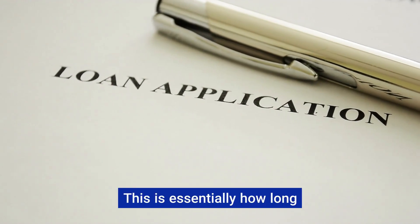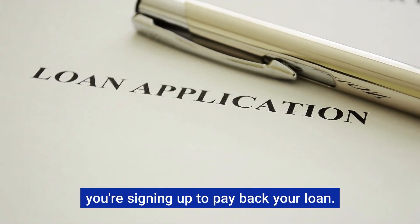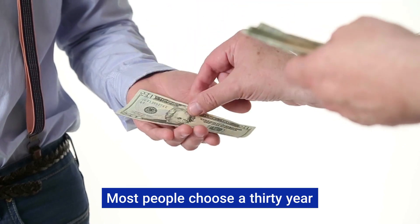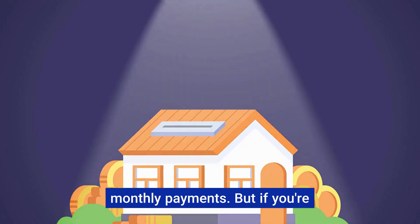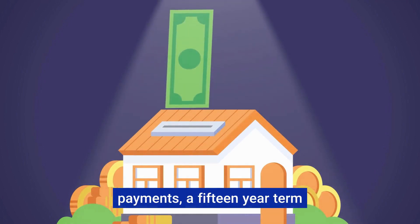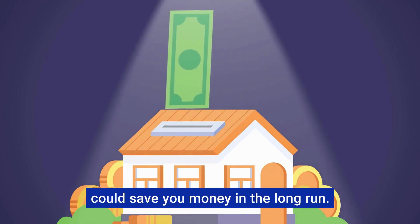Loan term. This is essentially how long you're signing up to pay back your loan. Most people choose a 30-year term because it offers smaller monthly payments. But if you're comfortable with higher monthly payments, a 15-year term could save you money in the long run.